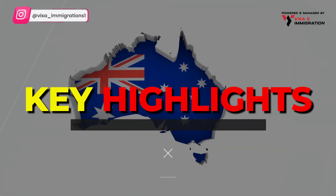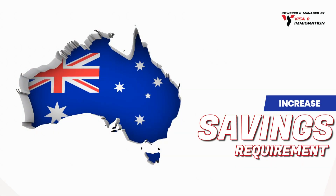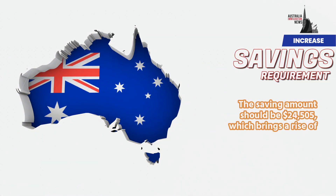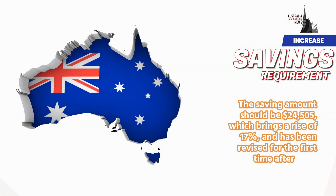Let's look into the key highlights. The increased savings requirement means the saving amount should now be $24,505, which brings a rise of 17 percent and has been revised for the first time after 2019.